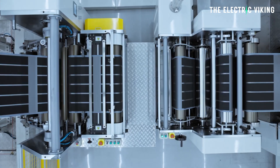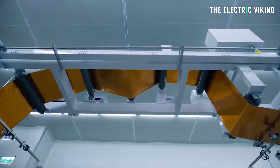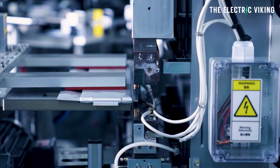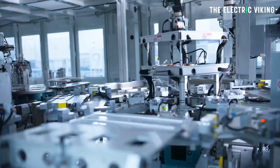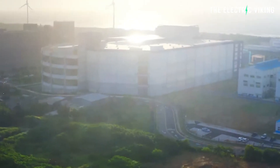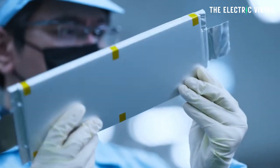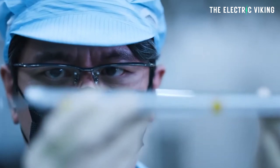This is a world-first revolutionary battery using silicon to provide what some people are saying is game-changing energy density and charging speed at the same time. Prologium have just unveiled this, well, to be fair, revolutionary battery. Here are the details.